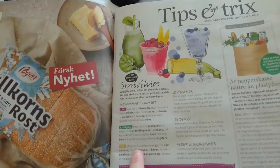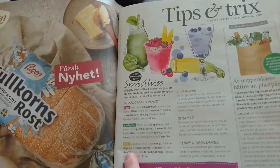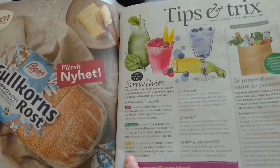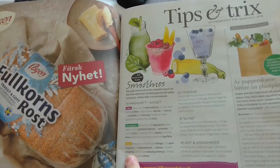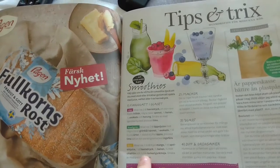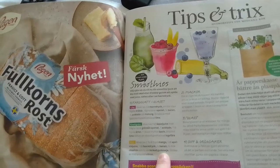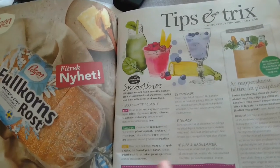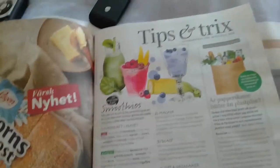The 'gul' smoothie — it says, for example, one and a half deciliters of frozen mango, one deciliter apple juice, one deciliter of oats, half a banana, a half 'msk' of chia seeds. 'Msk' is a tablespoon, which is like a teaspoon I guess. And half a teaspoon of chopped turmeric, then add to taste some squeezed lemon juice.